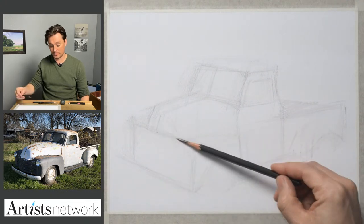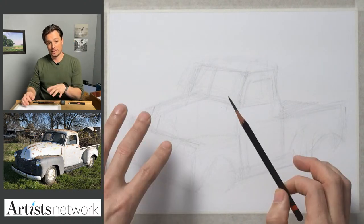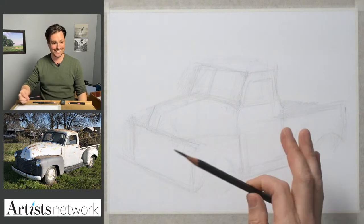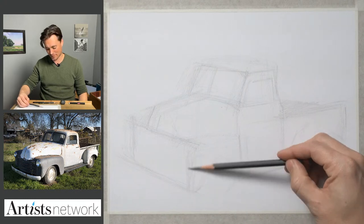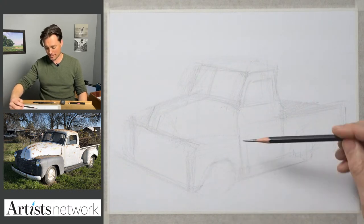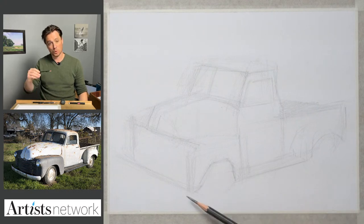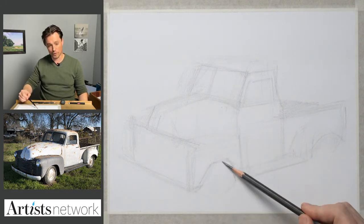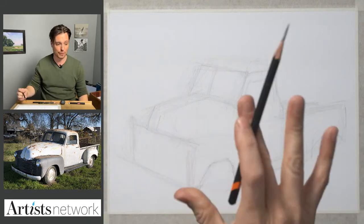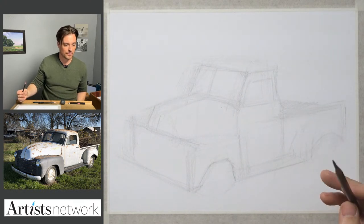I'm going to stay with this gestural thinking and keep focusing on the proportions. The more time you spend here the better. I know we want to get to the finer lines and details, but if you spend more time on proportions and perspective early on, it's going to serve you in the end — you'll get through those details much more rapidly. I find it more effective to think about curves by breaking them down into shorter, straighter marks. You'll end up with a more specific curve that way — start as a sequence of straight lines and gradually refine them.